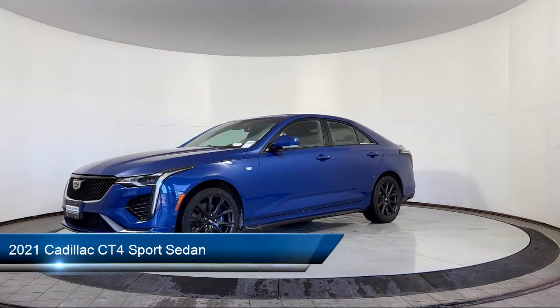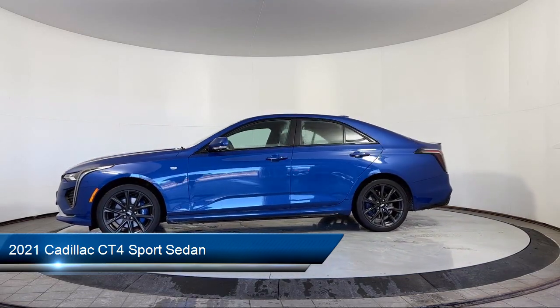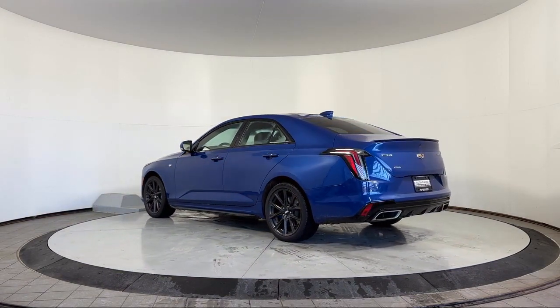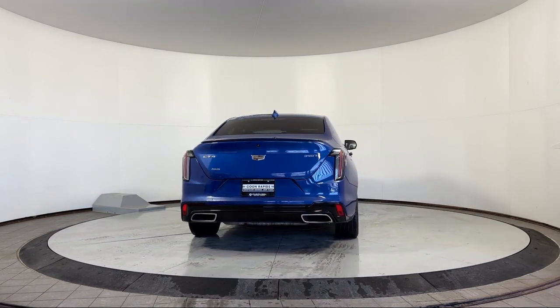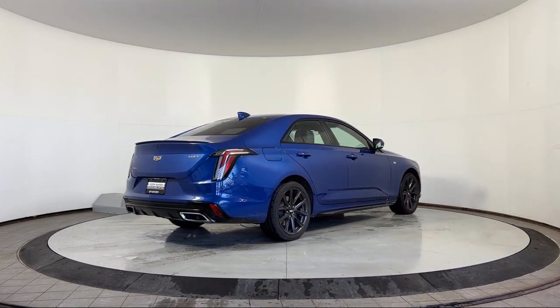It comes equipped with keyless entry, automatic emergency braking, heated seats, HD radio, heated steering wheel, rear park assist, rear view camera, leather steering wheel with auto tilt-away, Apple CarPlay and Android Auto, and has less than 35,000 miles on the odometer.